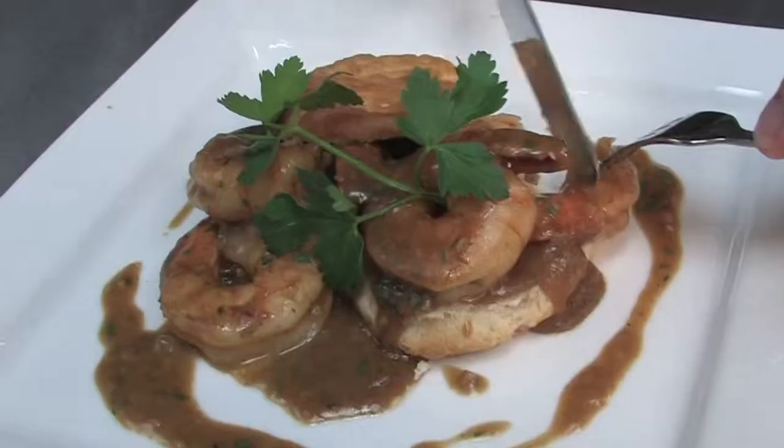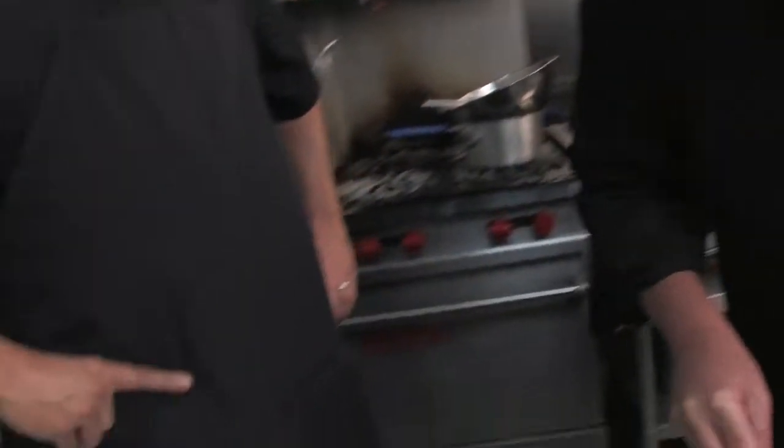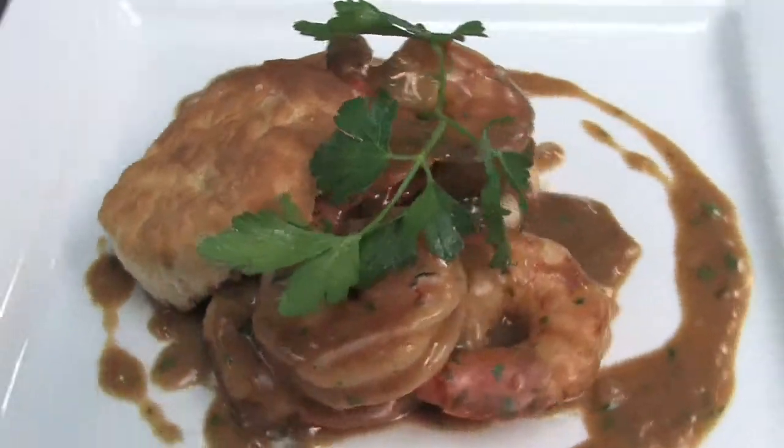Definitely get a lot of that sauce. This is definitely a taste of New Orleans right here in the bluegrass.